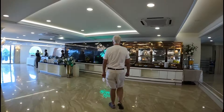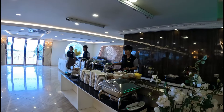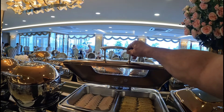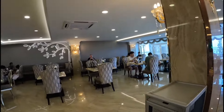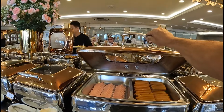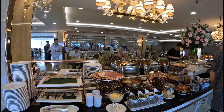Now for breakfast. This is the egg station. I think the food is the same on both sides. Baked beans, sausages and ham. You always get sausages and ham on a Thai buffet — not sure why. You also have cold cuts here.